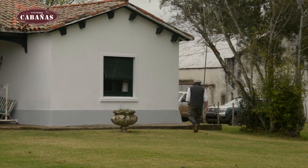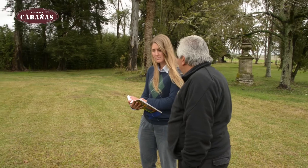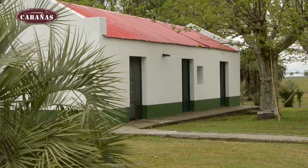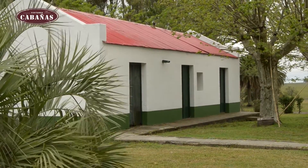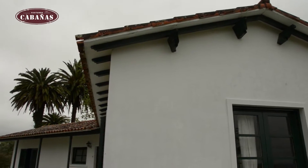Antes de la pausa hablábamos con Pablo Servino, con el Dr. Pablo Servino de San José de Jabalí, del orgullo que significa trabajar en esto que a él tanto le apasiona y tanto le gusta, y en alguna jura que hemos estado observando.